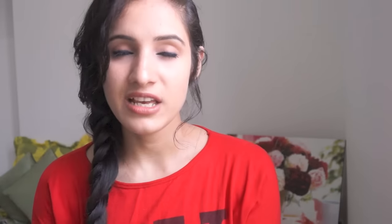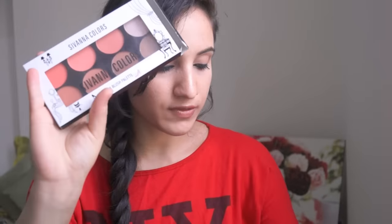Next I got the Real Techniques makeup sponges — a pack of two. There was a great deal going on and I bought these as a birthday gift to myself. I think there's still a great deal on right now on Flipkart or Amazon — I'll leave a direct link. I also received some Savannah blushers for review purposes; I've been using them for a while and really like them. The review video may already be up by the time you watch this, so I'll share the link in the description.